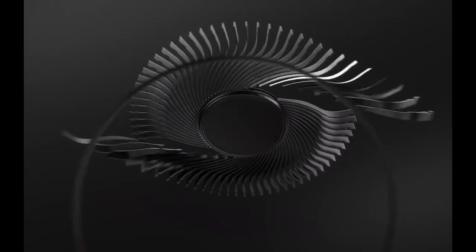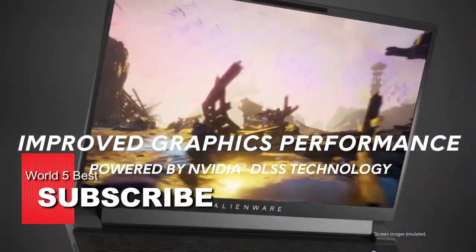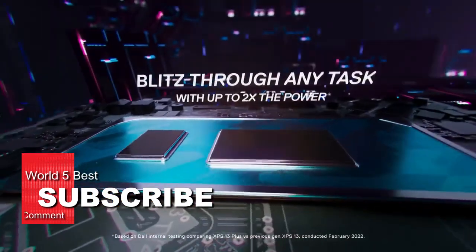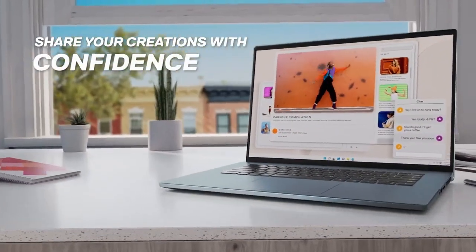And to make things even easier, we've included links to each product in the video description, so you can easily purchase your favorite. Don't forget to subscribe to our channel for more reviews, recommendations, and top picks. So without further ado, let's jump right into the Top 5 Best Dell Laptops in 2023.